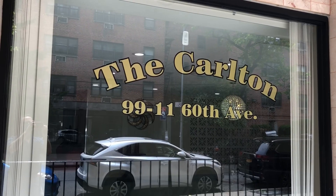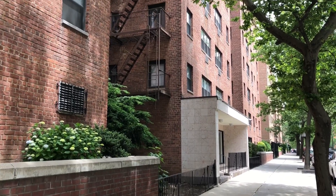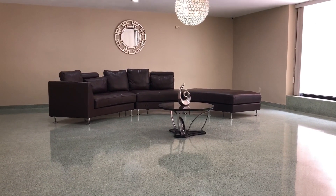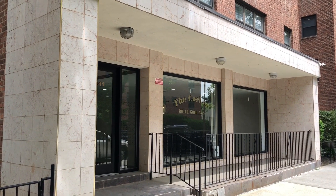Welcome everybody to 9911 60th in Corona, where we have apartment 4H for sale. This is a three-bedroom, two-bath co-op apartment in the Sherwood Village complex at the Carlton right behind me here. So let's take a look at the apartment.